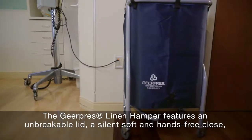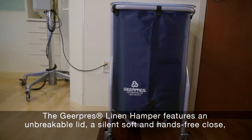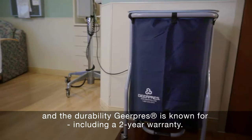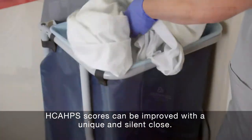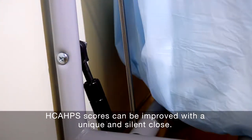The Gear Press linen hamper features an unbreakable lid, a silent, soft, and hands-free clothes deposit, and the durability Gear Press is known for, including a two-year warranty. HCAP scores can be improved with a unique and silent clothes deposit.